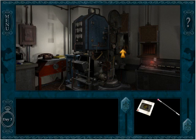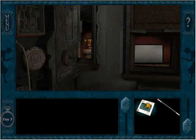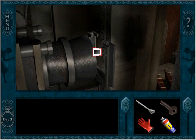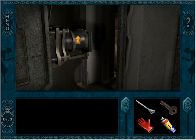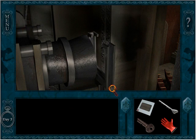Hey everybody, it's time for Nancy Drew and the Final Scene. We'll put the slide in here — hopefully this thing will reveal something really amazing. But wait, we got to turn this on. Oh no, the power just blew. That's not cool — power is missing here.